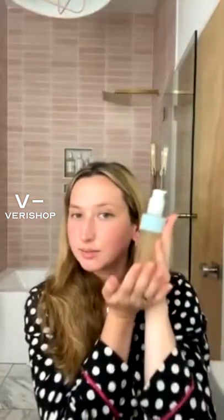Let's get into the routine. The first product I'm loving is the Indy Lee Brightening Cleanser. It's a pretty large size bottle and it smells incredible — if you're someone who loves a good scent in your skincare, I highly recommend this. Indy Lee in general is an amazing brand that I very much stand by.